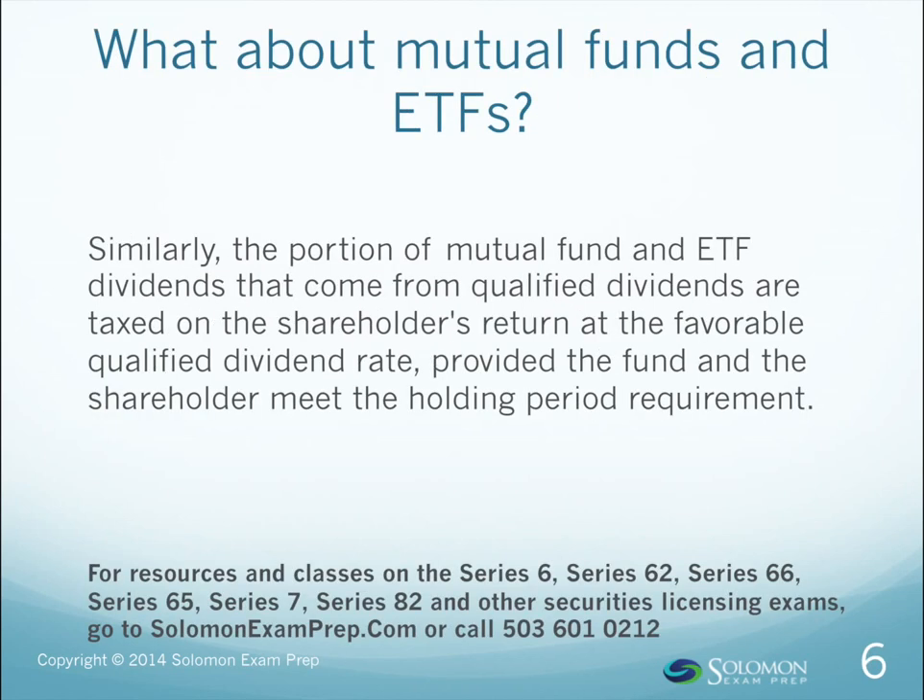What about mutual funds and ETFs? Similarly, the portion of mutual fund and ETF dividends that come from qualified dividends are taxed on the shareholder's return at the favorable qualified dividend rate, provided the fund and the shareholder meet the holding period requirement.